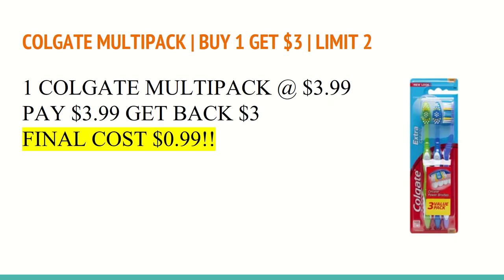The next deal is on Colgate Multi-Pack products. It is buy one and get a $3 Extra Care Buck with a limit of two. In this scenario, you can buy a multi-pack for $3.99 — you'll pay $3.99, get back a $3 Extra Care Buck, making the final cost just $0.99. That is assuming the extra clean variety is included, which it normally is, so make sure you check for that on Sunday. If you have a Colgate CRT, this is also a great deal to pair with the toothpaste deal mentioned earlier.